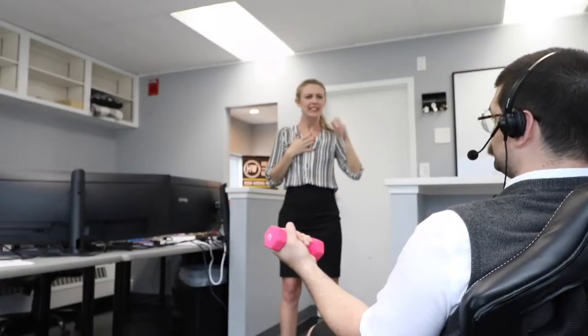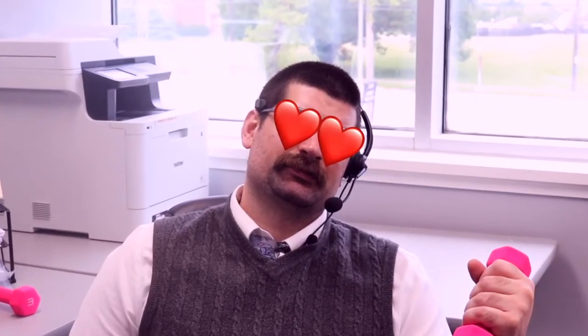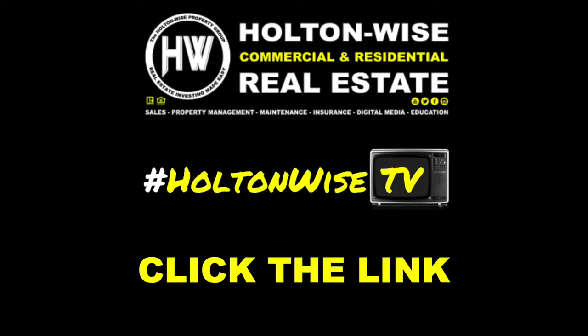Just saving money on my rental property insurance. Holton Wise — real estate investing made easy.